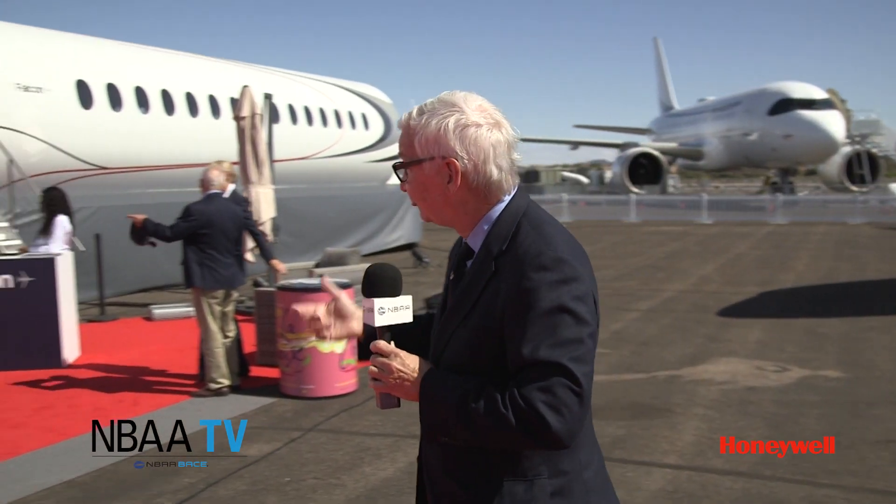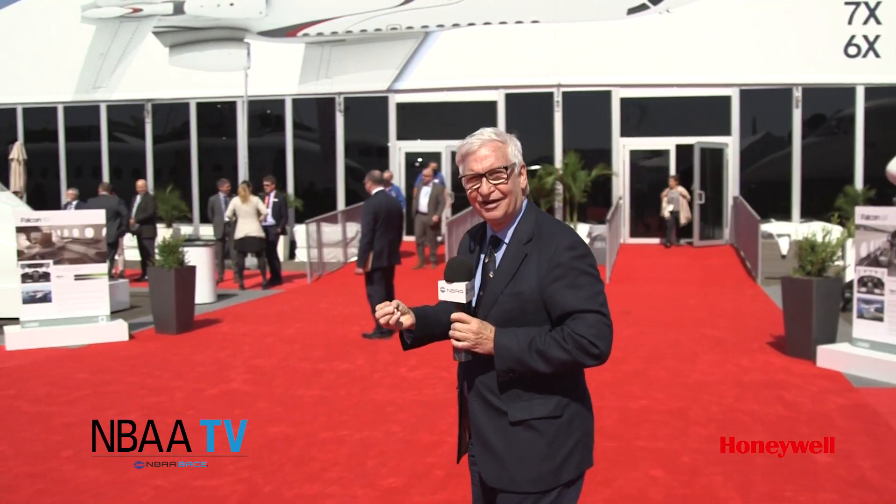I'm Ed Hyland with NBAA TV, sponsored by Honeywell. Over the years, Dassault Falcon has delivered some impressive aircraft, from the 900LX to, much more recently, the 6X. Now Dassault Falcon is giving us a glimpse of the future — for the first time, we get a look inside the 10X.